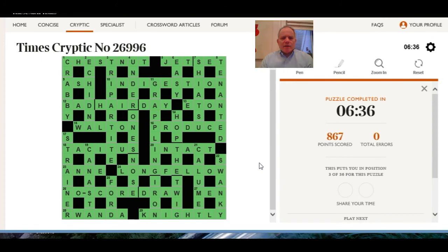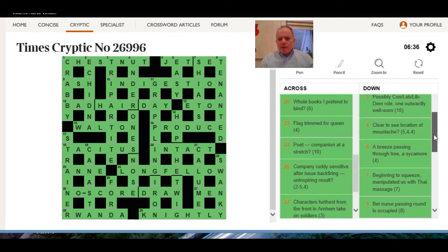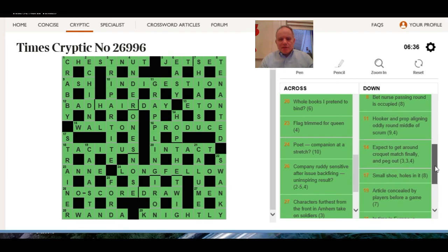There are quite a few anagrams to get going on which often help, although I think hooker at 11 down might have led one down the wrong path before seeing that it was something that hooks.